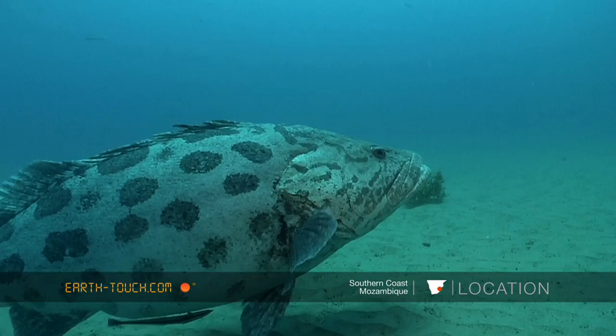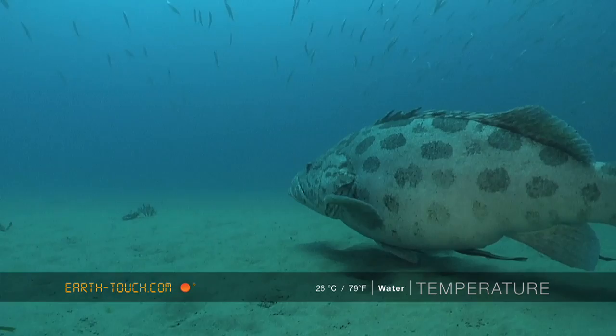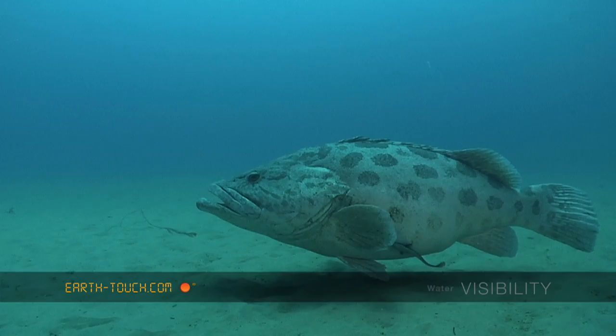This guy was very relaxed today — very, very chilled, just spending time on the bottom. I'm not too sure why he was so relaxed, but judging by his belly, perhaps trying to digest something. He looked really sluggish and didn't seem to move too far or too quickly. A really big fish — this particular animal must have been in the region of between maybe 50 and 70 kilos.